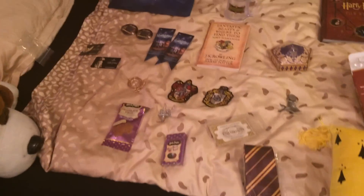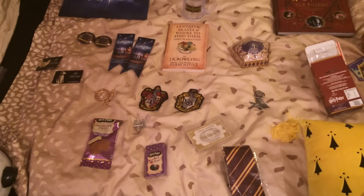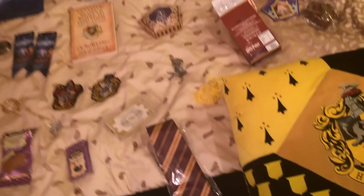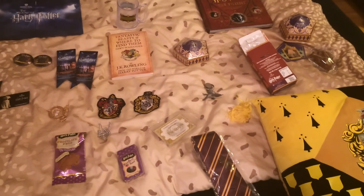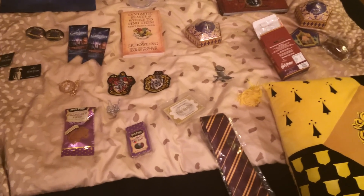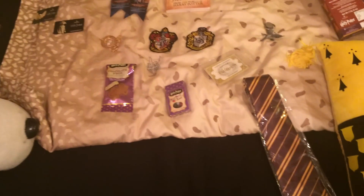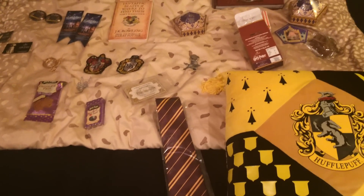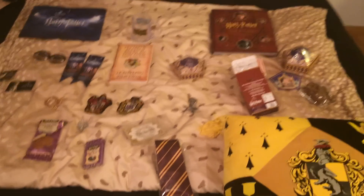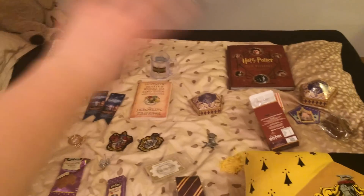So that's all the stuff I got from London — all my Harry Potter haul! I hope you like this video. Please don't be too strict with me if I made some mistakes. Thanks for watching and see you in my next video — bye!